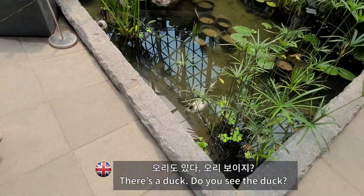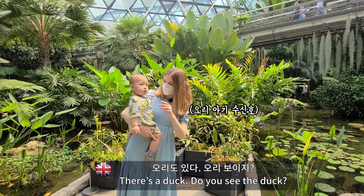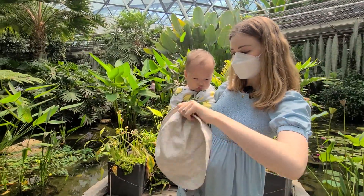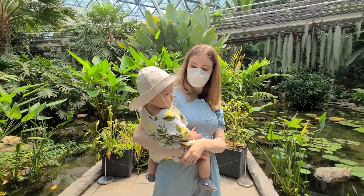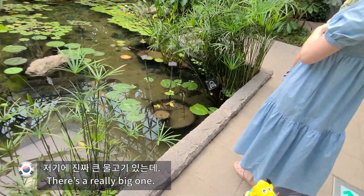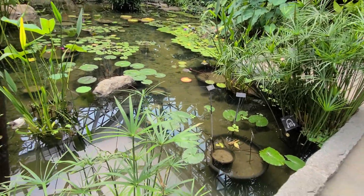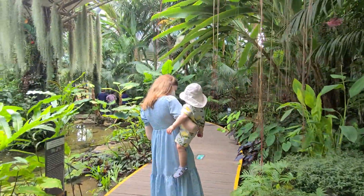It's a duck! It's a duck. You see the duck? I think he might need his hat on. Like that — bubble, bubble, bubble. Wow, it's very nice. Look at these. Wow.